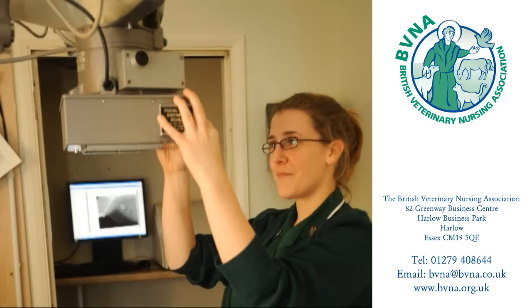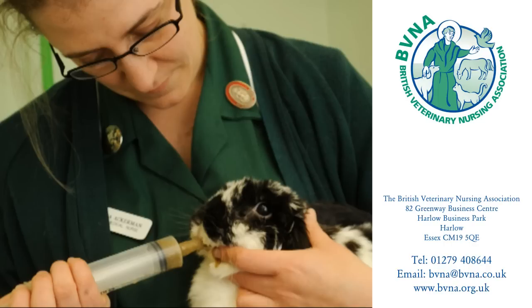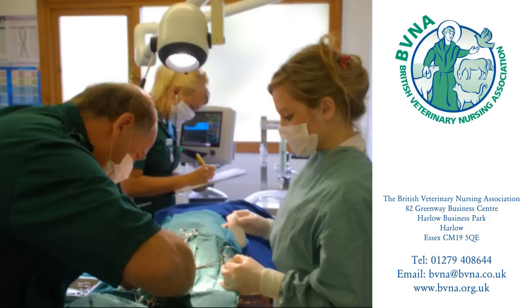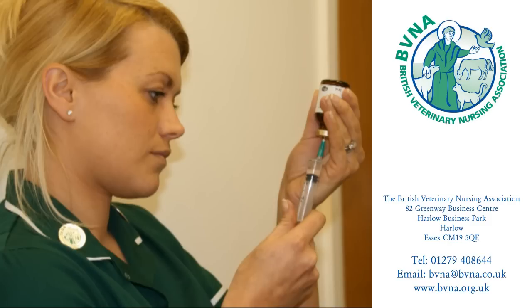Once qualified, nurses are placed on the register kept by the Royal College of Veterinary Surgeons. They are entitled to use the initials RVN, or Registered Veterinary Nurse, after their name, and can perform all the procedures described in Schedule 3 of the Veterinary Surgeons Act.